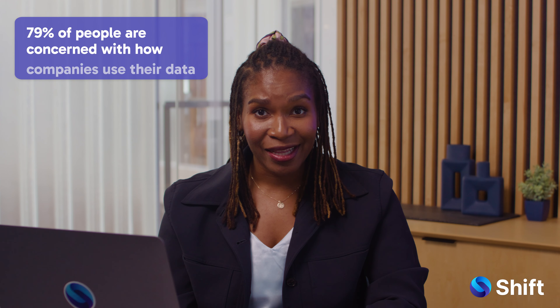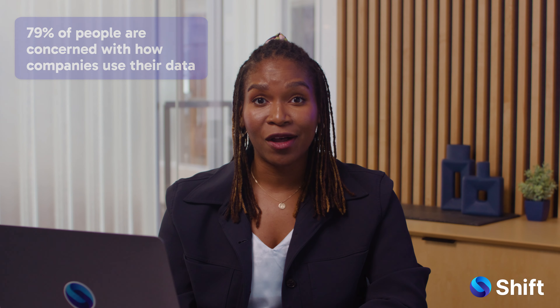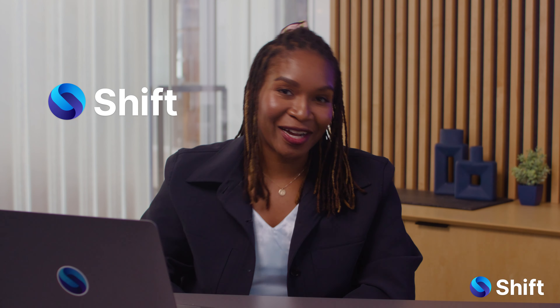79% of people say that they're concerned with how companies use their data. But we can't wait around for companies to do the right thing, or for regulations to catch up. Protect your data by using Shift as your browser.